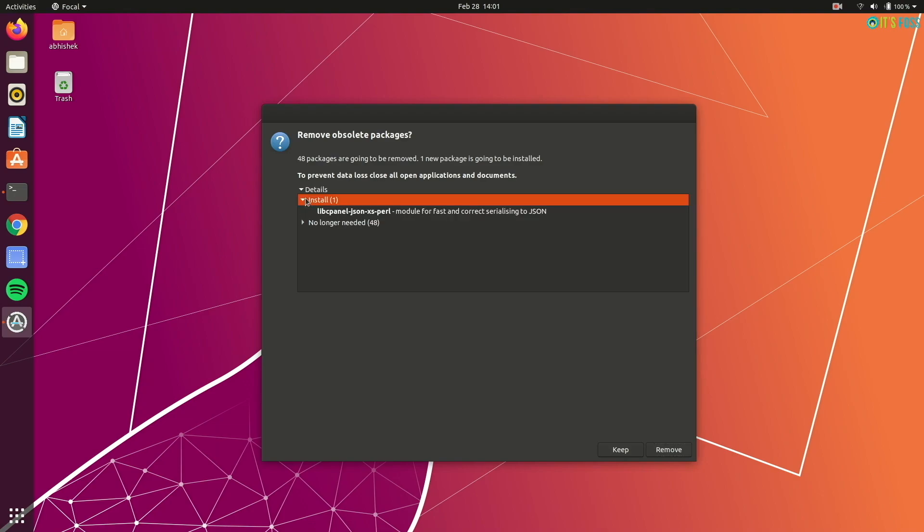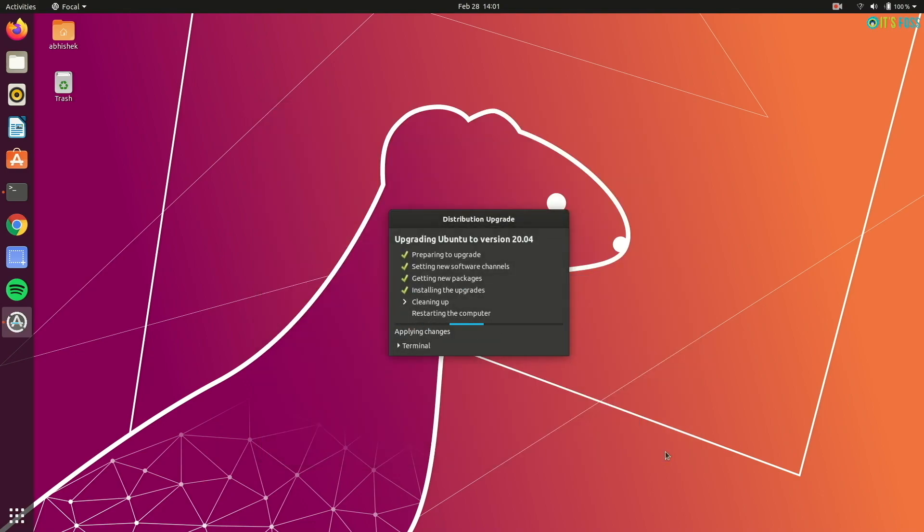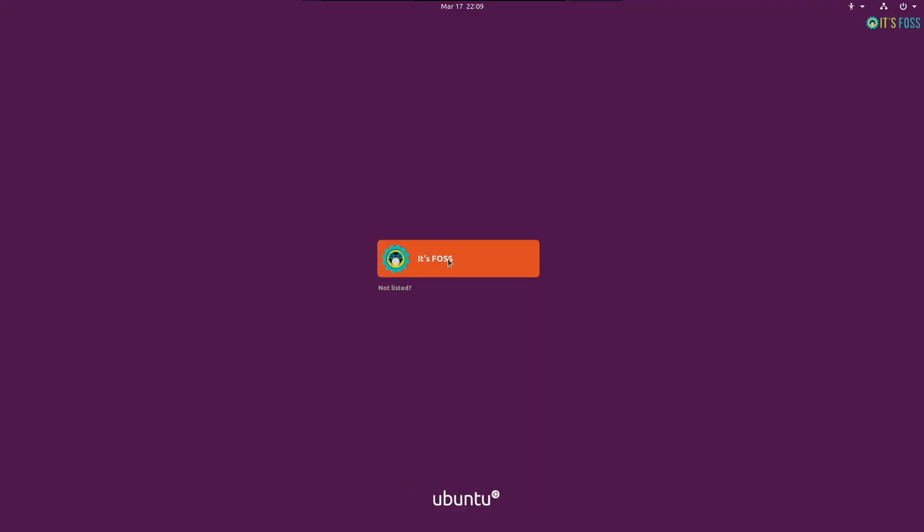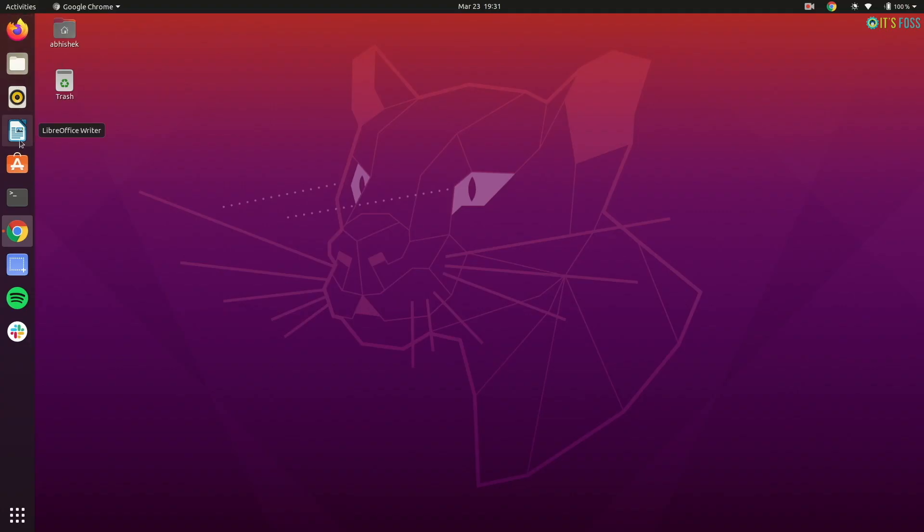During the upgrade process, it will deactivate some obsolete packages. You can keep them or you can remove them — I prefer to remove them. Once it is completed, you'll be asked to restart your system. And when you restart your system, you'll be logging into Ubuntu 20.04.